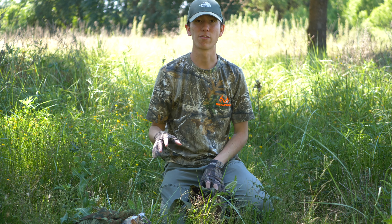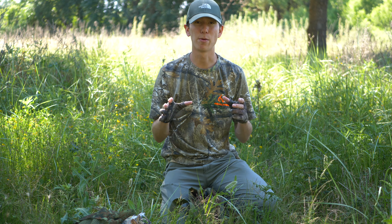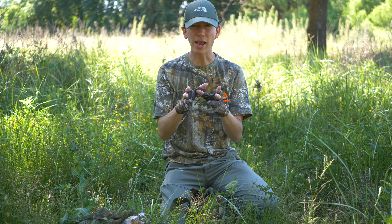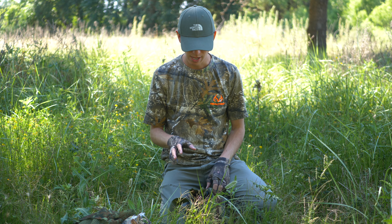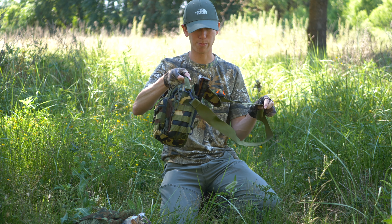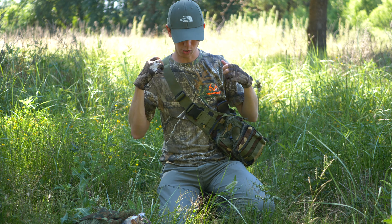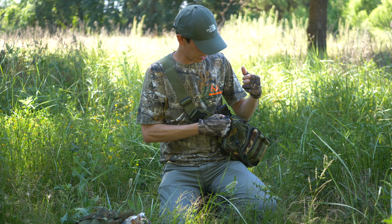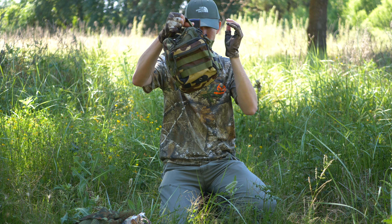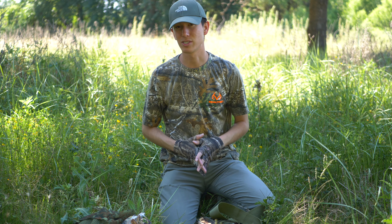I also have a camo poncho that I'll sometimes throw over my whole tripod set, which helps in those types of scenarios. Lastly, I carry most everything in this little camo sling sack bag that I throw over my shoulder. My camera backpack is on my back, so this bag sits off to the side and not in the way, carrying pretty much everything I need along with a few extra compartments for the standard set items.